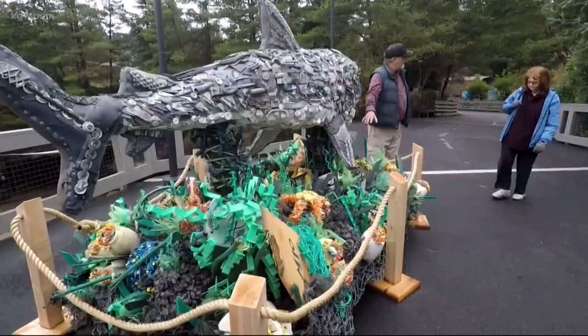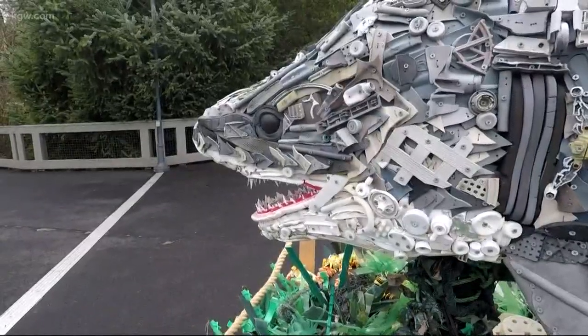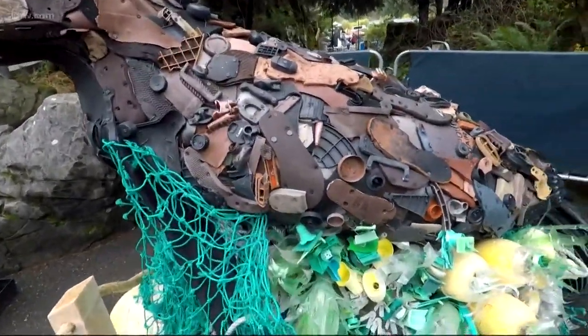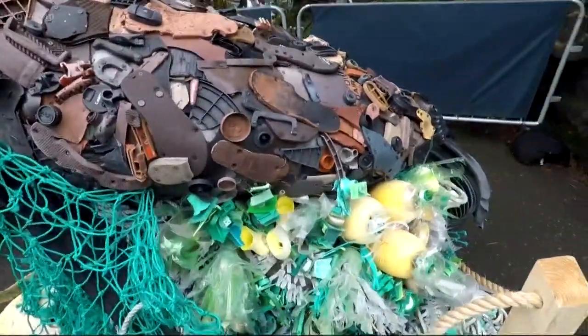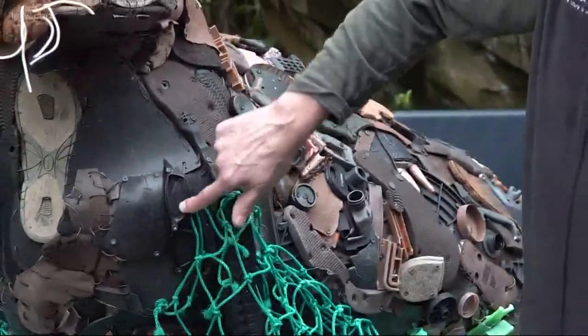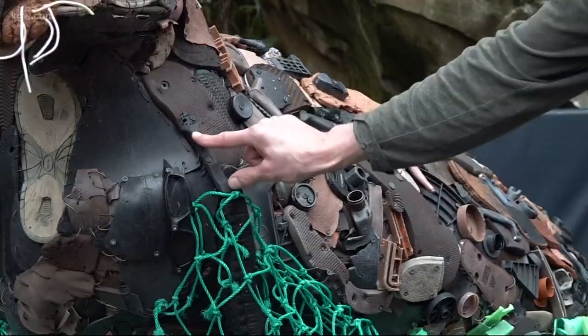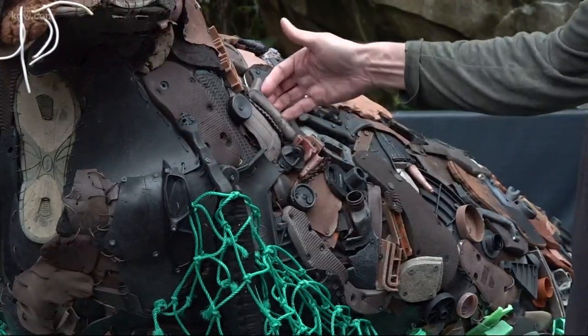Meet the giant sea life sculptures who made their way to the Oregon Zoo. This is Seymour the sea lion pup, built with plastic that made its way to the ocean and washed ashore. Someone's sunglasses in here. This looks like the handle of a shaver. Perhaps you'll see flip flops.